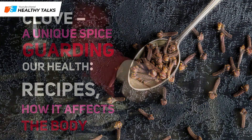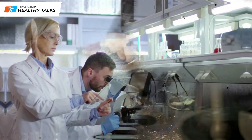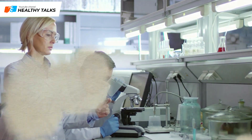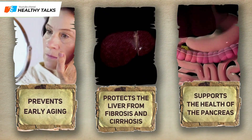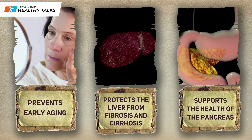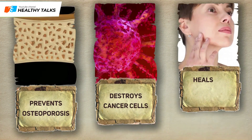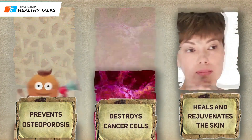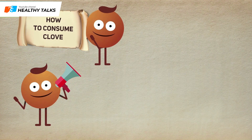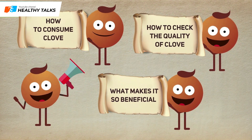About the ability of cloves to prevent disease, people knew in ancient times. Recent scientific studies have proven that cloves prevent early ageing, protect the liver from fibrosis and cirrhosis, support pancreatic health, prevent osteoporosis, destroy cancer cells, and revitalize and rejuvenate the skin. Today we will tell you how you can consume cloves, what makes them so useful, and how to check their quality at home.